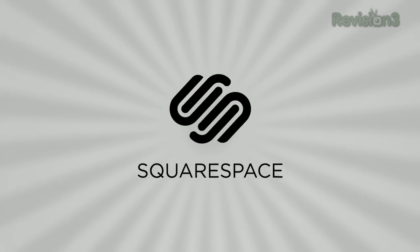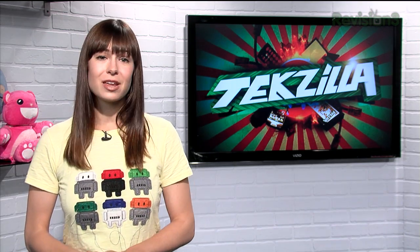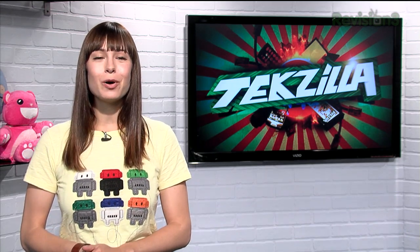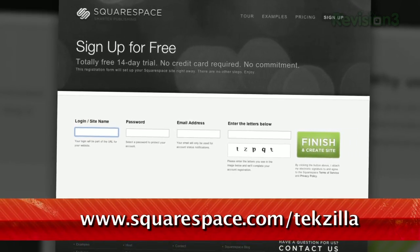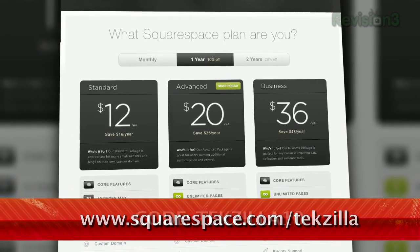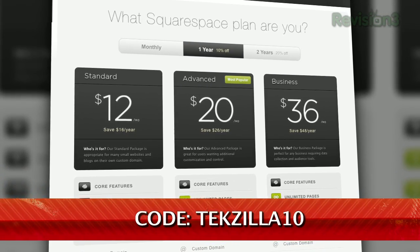Squarespace is the fast and easy way to create a high-quality blog, portfolio, or any kind of website. It's fully hosted and takes care of all the tricky details of getting your site online. There's nothing to download, nothing to install, nothing to set up. You can choose from a wide variety of professionally designed templates out of the box, then go on to customize anything with point-and-click control over every element. Check out www.squarespace.com/texilla to get a two-week free trial and 10% off. Just enter coupon code TEXILLA10.